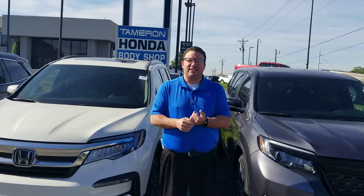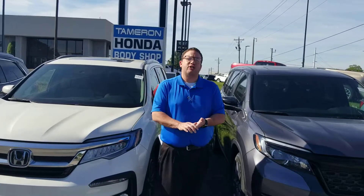With the 2019 model, you're going to get things like Honda Sensing and your lane keep assist, your adaptive cruise control, your emergency braking. It's going to keep you in the lane, on the road, and out of trouble.